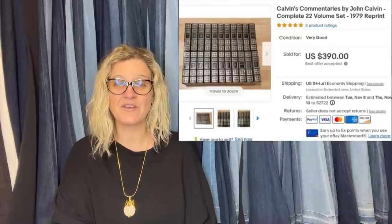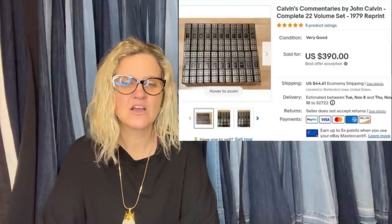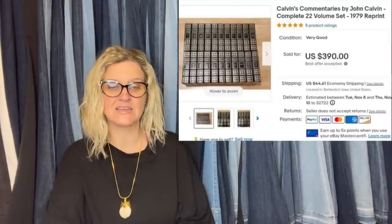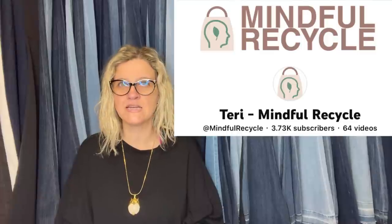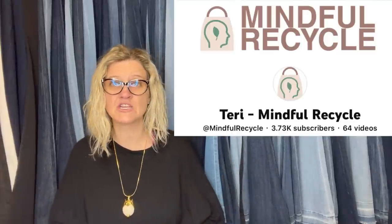Estate sale, $7, and sold for a best offer of $390 plus shipping. It's Calvin's Commentaries by John Calvin, complete 22-volume set. This is one thing I like to pass by because they're so heavy and so tough to ship. But there are people making big money on these volume book sets. Mindful Recycle is one that comes to mind — she has sold so many of these in big sets for big money. Definitely check out Mindful Recycle.